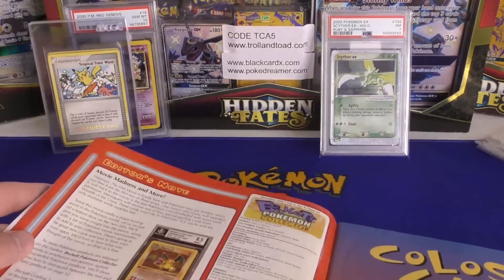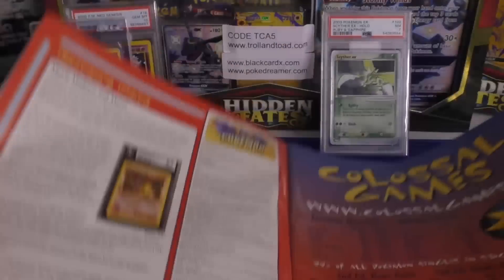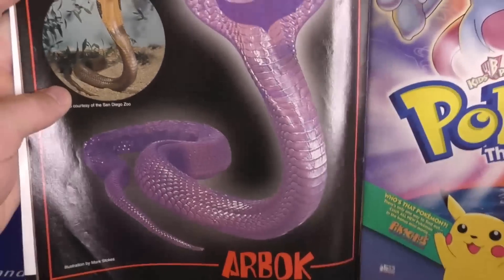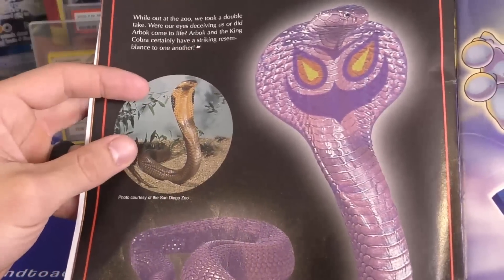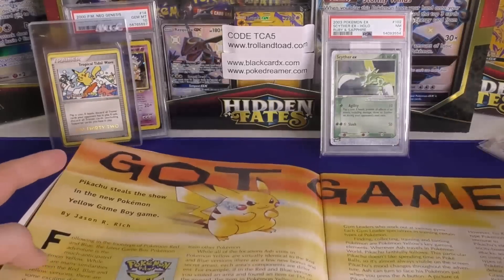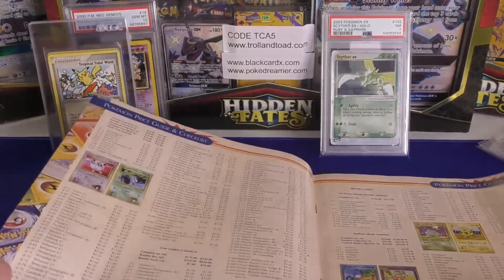Some of these prices are pretty cool. Check this out — even back then, there was an 8.5 Charizard rated by Beckett. I wonder if it actually talks about the price. Looking at the first edition base set, it says the complete set unlimited is $750, but first edition is $1,000. Booster box is $1,400 and $1,700. Unlimited and first edition shouldn't be that close, but maybe they were back then. I think what they're comparing is shadowless unlimited and first edition, before the regular unlimited had all those printings.